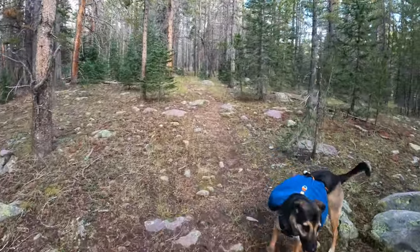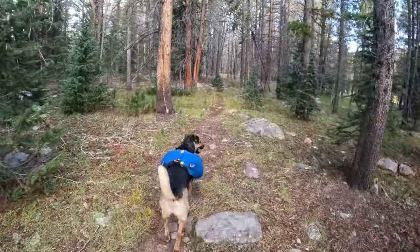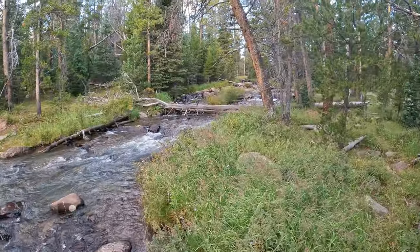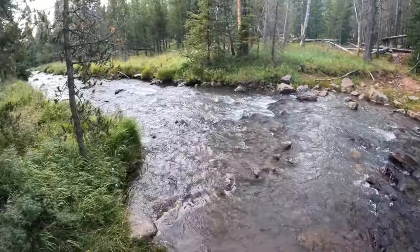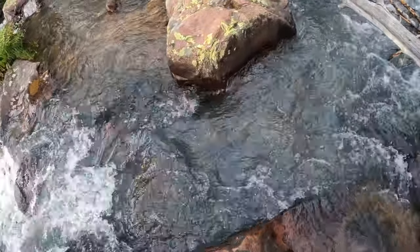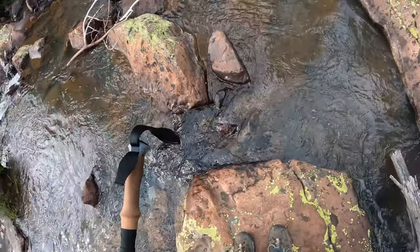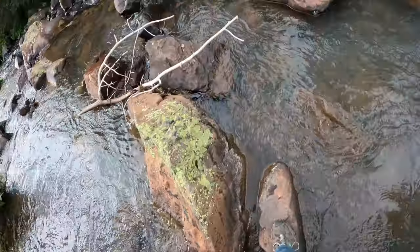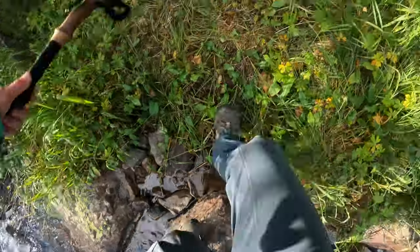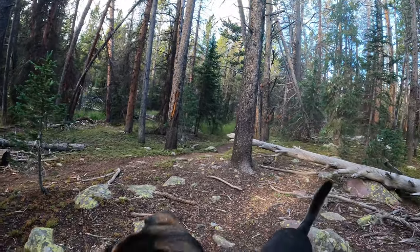The path is so subtle through here — it's a good thing we have our phone GPS maps and that Ridge is good at trailblazing. There's not a lot of cairns or signs anymore. We've gone three miles so far this morning.